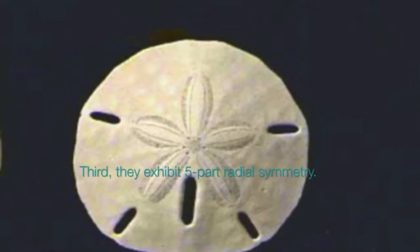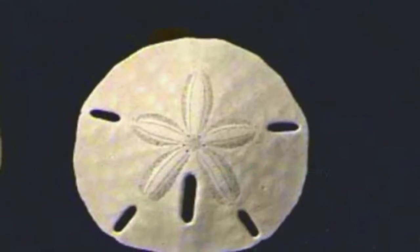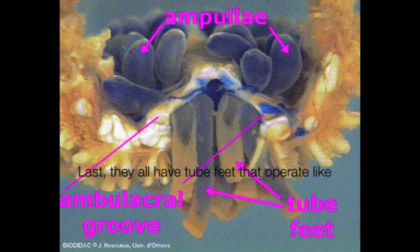Third, they exhibit five-part radial symmetry. Last, they all have tube feet that operate like suction cups.